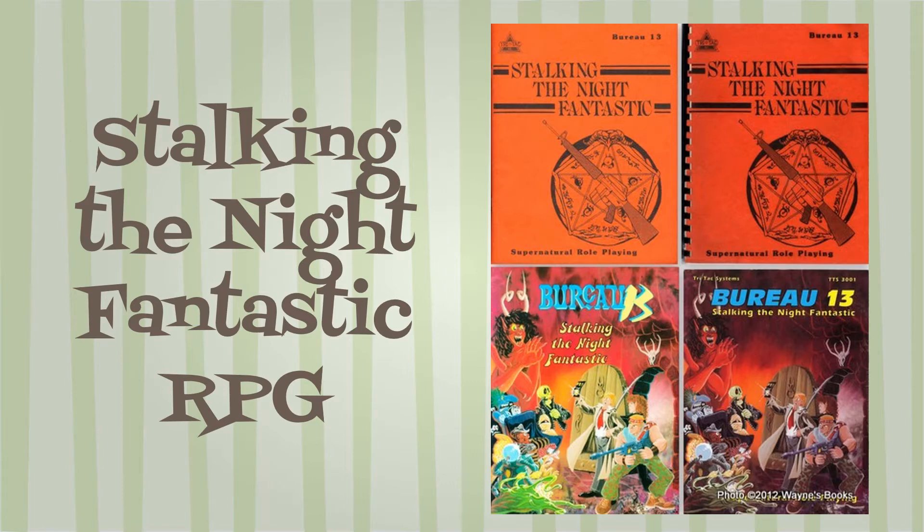There are four versions: a large RPG zine that I own, a spiral bound RPG zine, and two editions with cartoon illustrations by Phil Foglio. There is now also a D20 version.